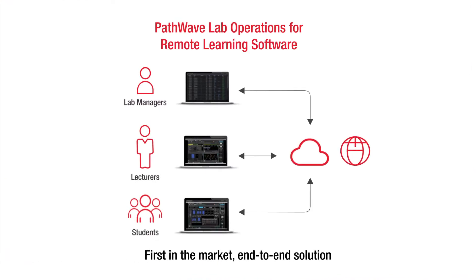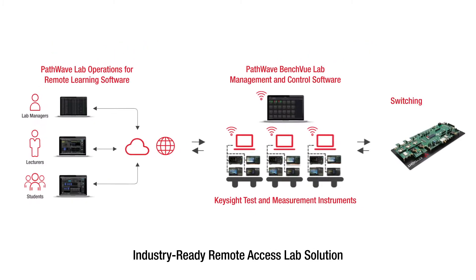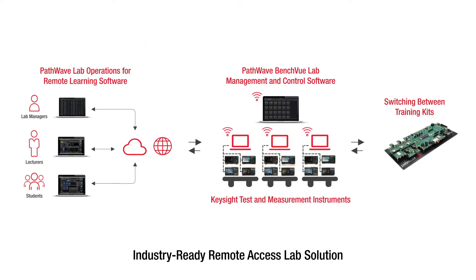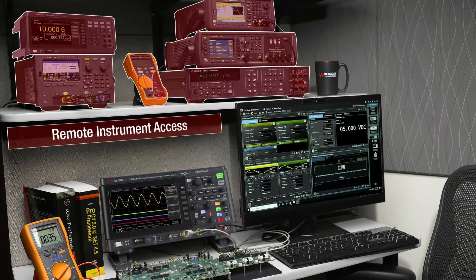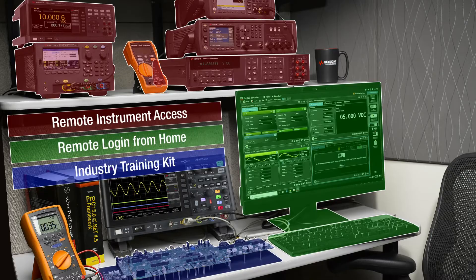Keysight Technologies is rising to meet these challenges with an end-to-end solution for real-time remote access to connected lab instruments and training kits. This is the complete remote access lab solution — the answer to your remote engineering education needs.